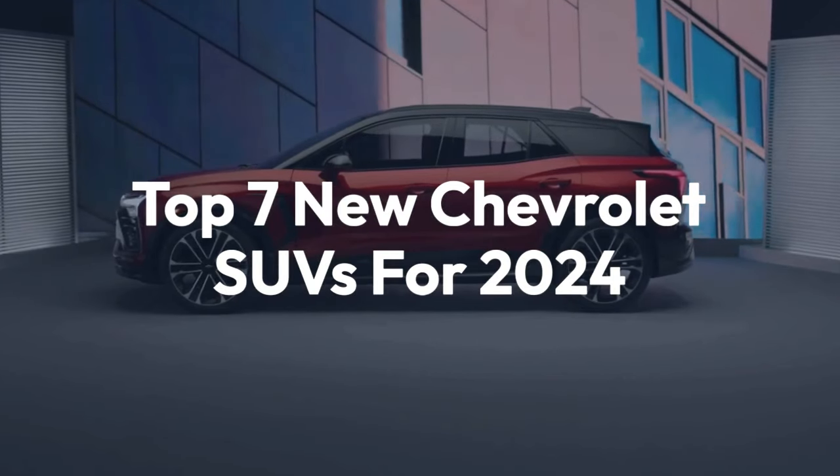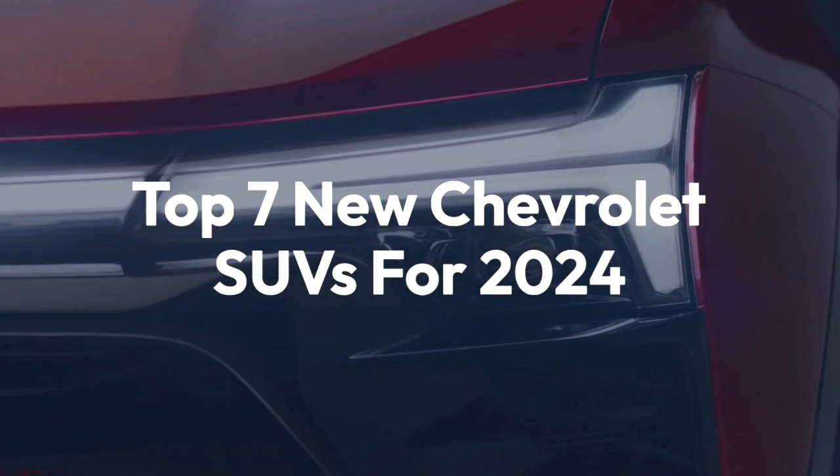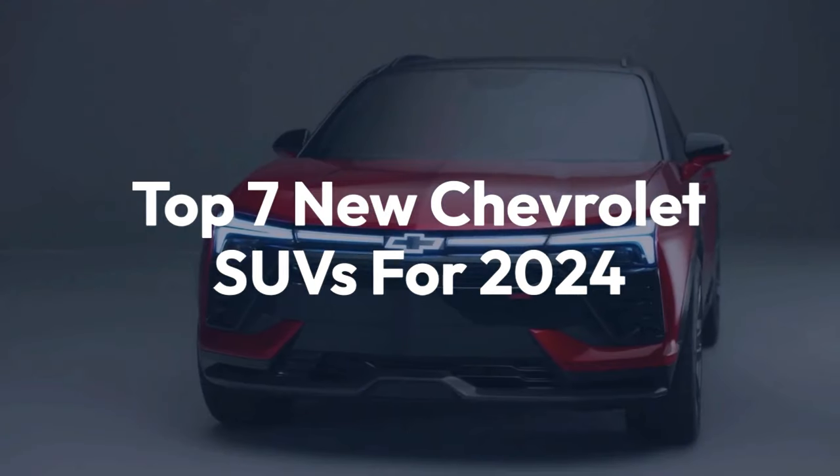Welcome back to the channel. Today we'll be taking a look at the top 7 new Chevrolet SUVs for 2024.